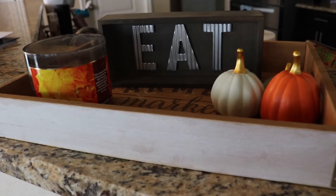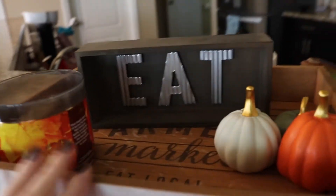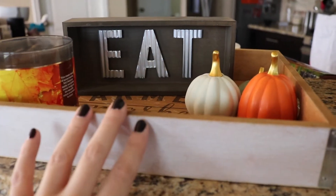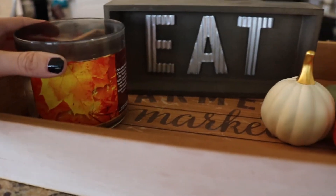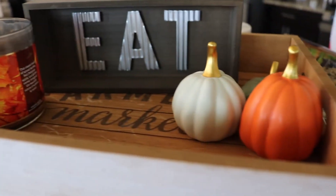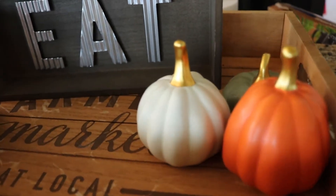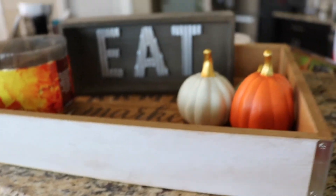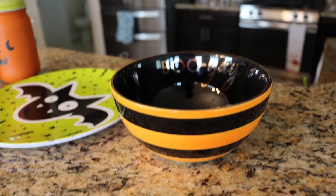This is kind of cheating a little bit because it's not super fall, but this is my little tray that I've always had in here. I just have my leaves candle which I love, and then I have these little pumpkins sitting in here too — and those are also from Target.